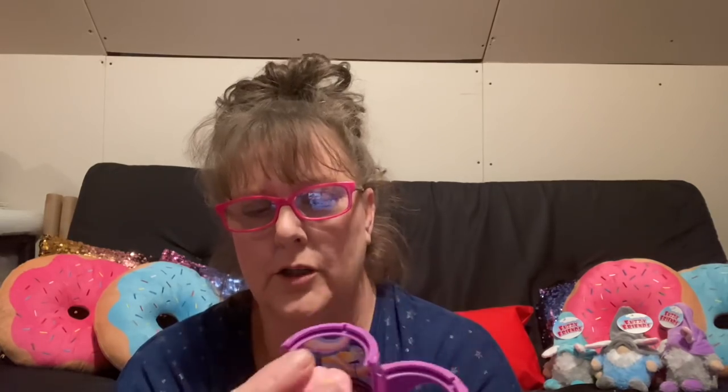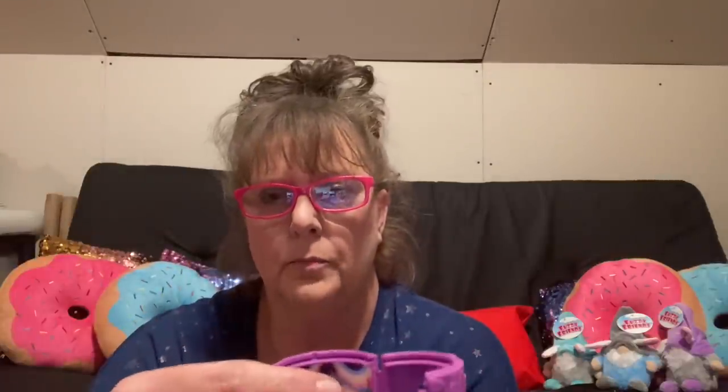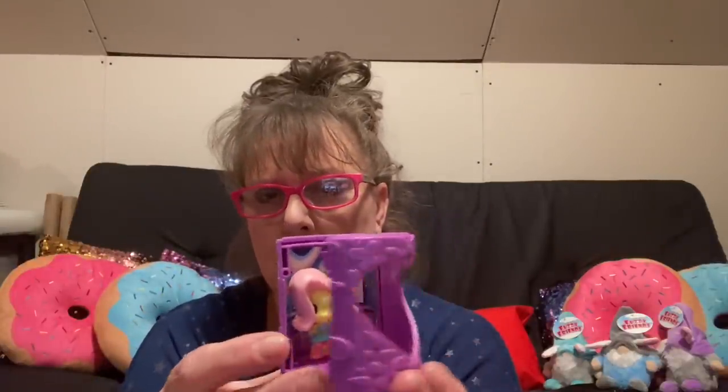If you decide you want to use the case, you put your little pony in there. It's almost kind of weird because they have this beautiful background, but because the pony is so big you really can't see it. Once you put the pony in there you really can't see much — maybe it's meant to be without the case so it's more visible.